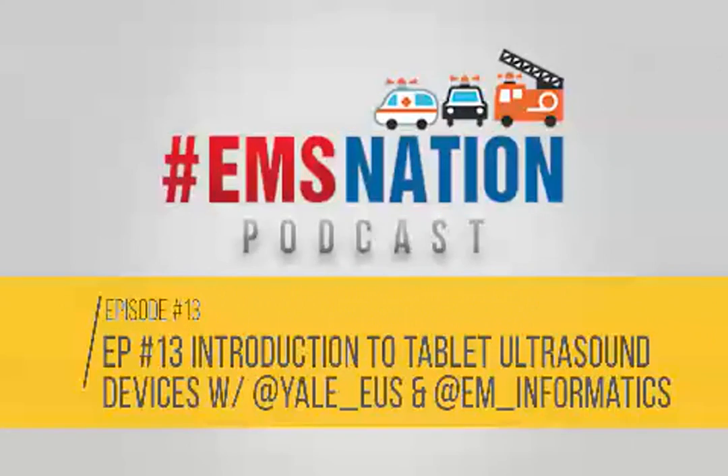Thank you so much for listening to episode number 13 on the introduction to tablet ultrasound devices. We would love to hear your opinion and thoughts on whether you think this technology, with its increased portability, has potential future applications in your clinical practice. Please tweet us at @EMS_nation and find us on Facebook at www.facebook.com/prehospital_nation. This is Faizan Arshad wishing everyone a very safe tour.